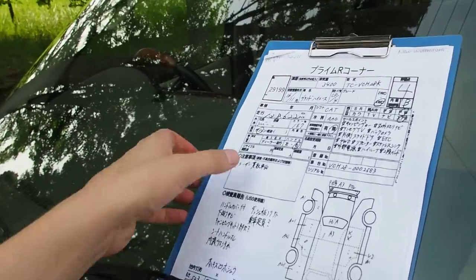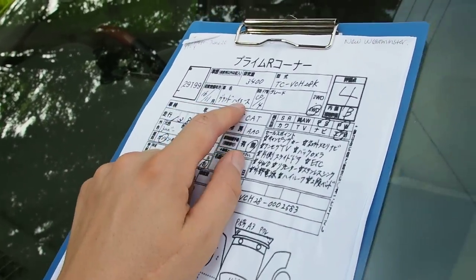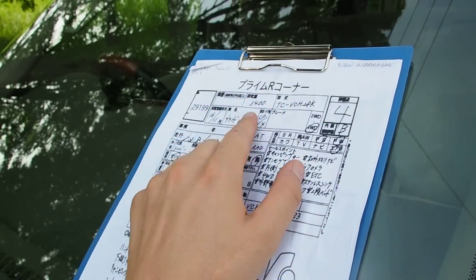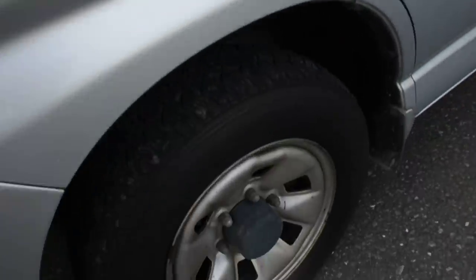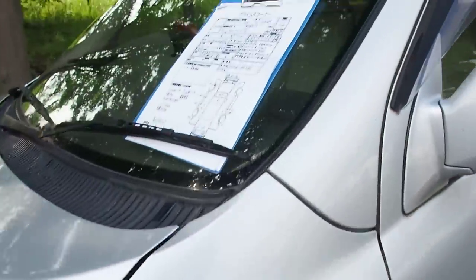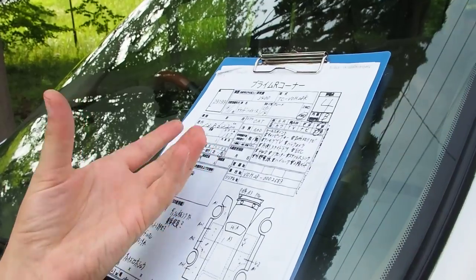I'm going to go over the auction inspection sheet — bear with me while I translate this from Japanese into English. It's a 2004 Grand Hiace, 3.4-liter gasoline engine. A lot of the campers here in Japan are diesels, but this one's gasoline. Auction grade four with an interior B. The four-wheel drive is auto four-wheel drive — the hubs automatically select for you.